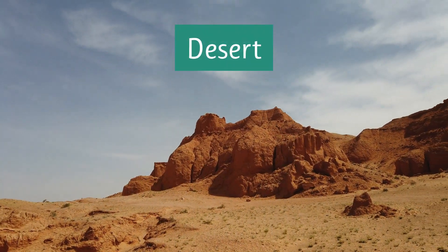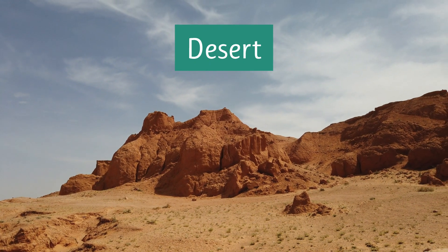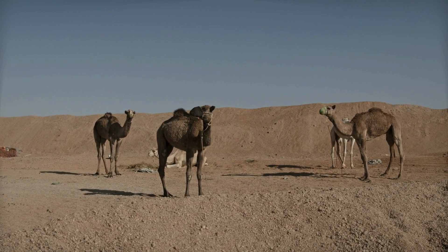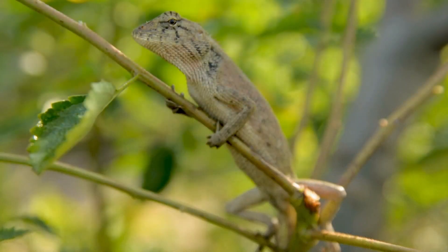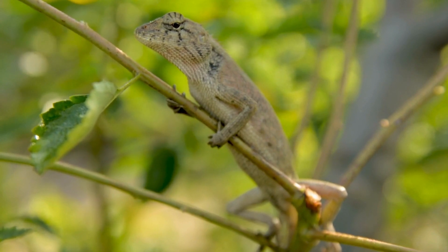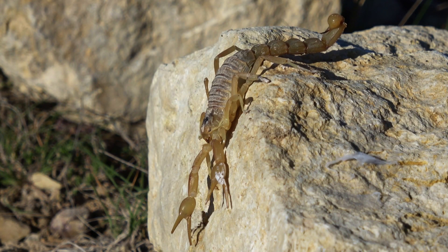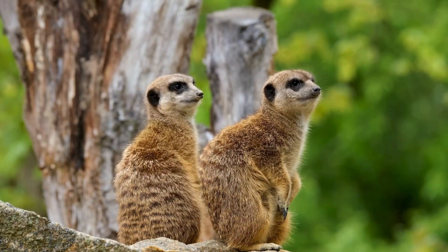Another type of habitat is the desert. Deserts are hot and dry, with very little water. Animals that live in the desert, like these camels, have adapted to survive with very little water. Camels also store fat in their humps to use as energy. Lizards have adapted to have tough skin to protect them from the sun, and snakes can go for long periods without food. Scorpions are another desert animal, and you will also find meerkats.